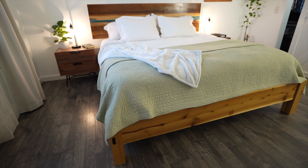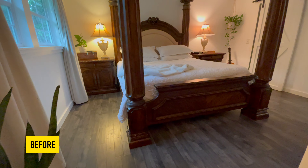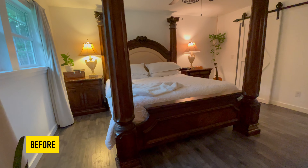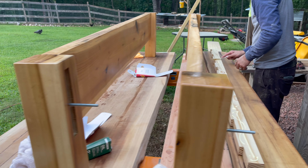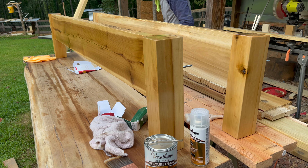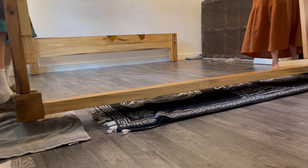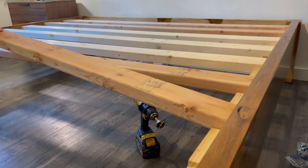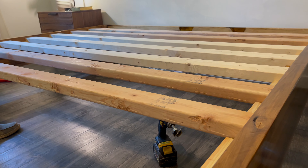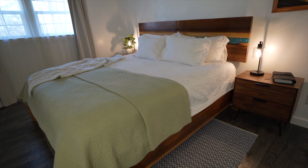No doubt the biggest feature in this room is definitely the bed. At one point we had a four-poster massive king size bed and my husband and I sold that and actually made money off of it in order to build this one. We spent like 300 bucks making this bed ourselves, and between what we sold the other one for and what we spent on this, we actually made money off of it.